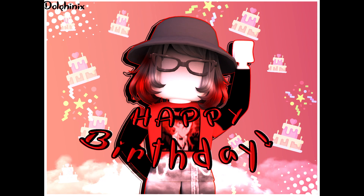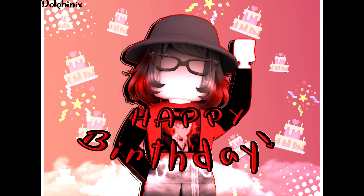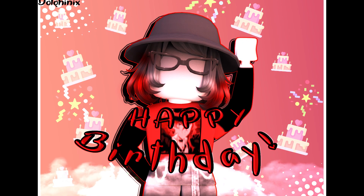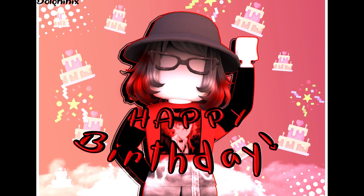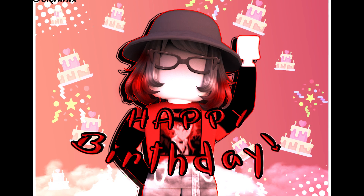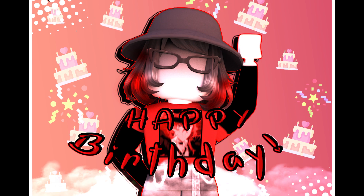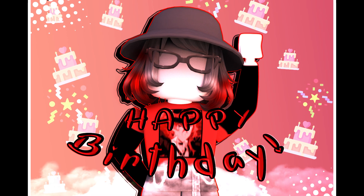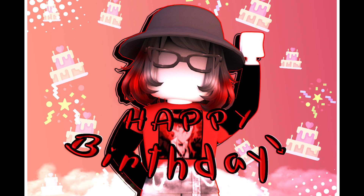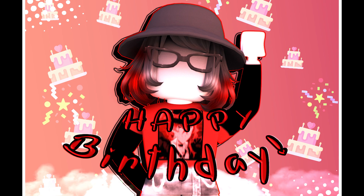Number four is overlays, effects, and text that don't match the GFX. I made this one back in August for somebody's birthday — there are random cake overlays, random sparks, random confetti, and the text looks bad too. I don't know what I was thinking. If you're going to add effects to your GFX, really think about how it looks before you give it to somebody, because do you really want people to think that's your work?